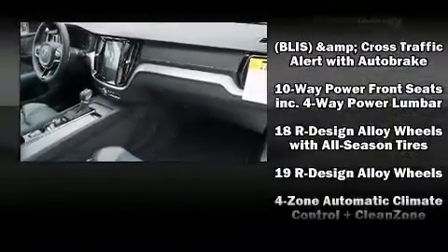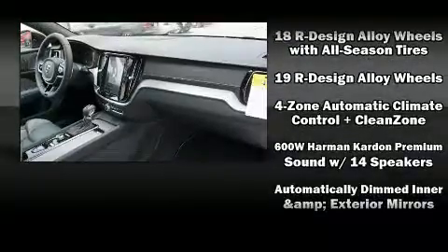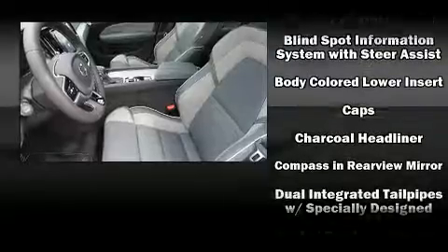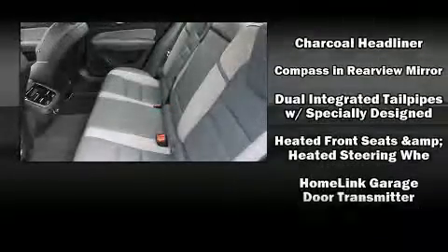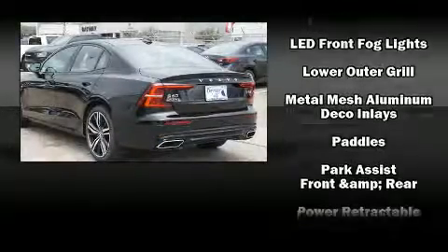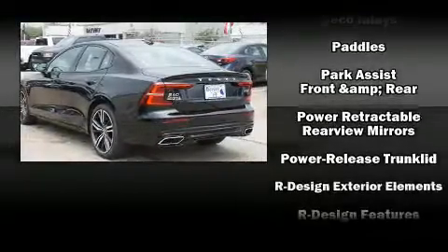For drivers who enjoy the natural environment, a power moonroof allows an infusion of fresh air. Volvo also prioritized safety and security by including traction control, anti-whiplash front head restraints, and four-wheel disc brakes with ABS.